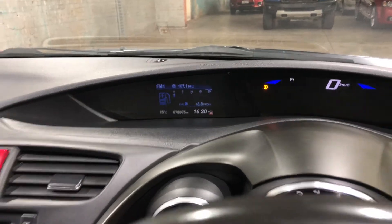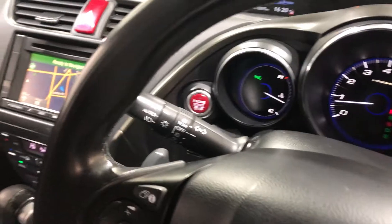This car has travelled a low 78,000km on the clock. It is also a push button start, and it comes with two sets of keys and a full set of books.